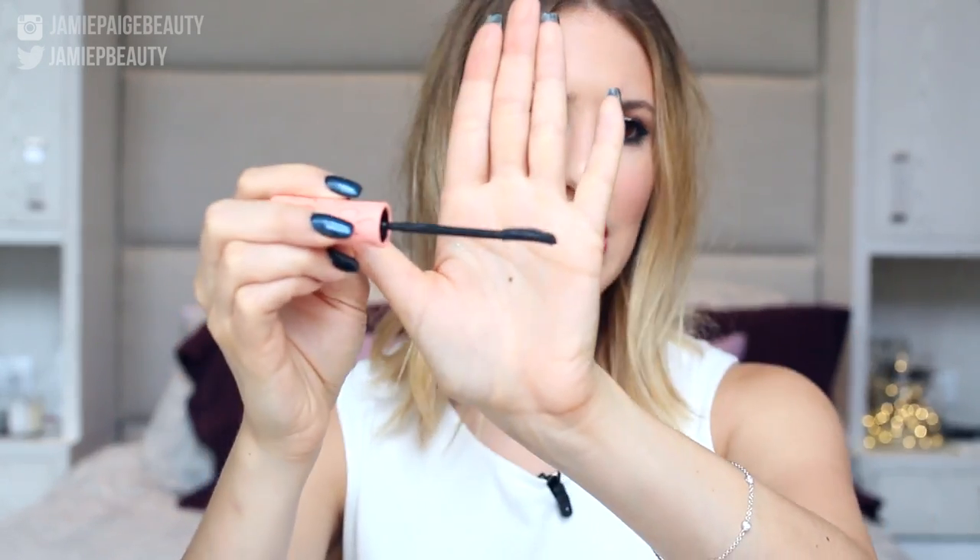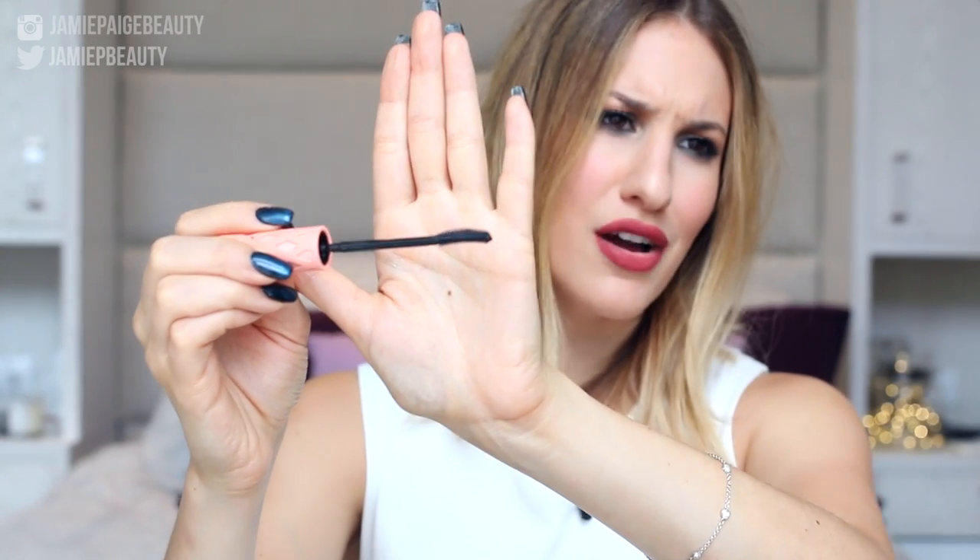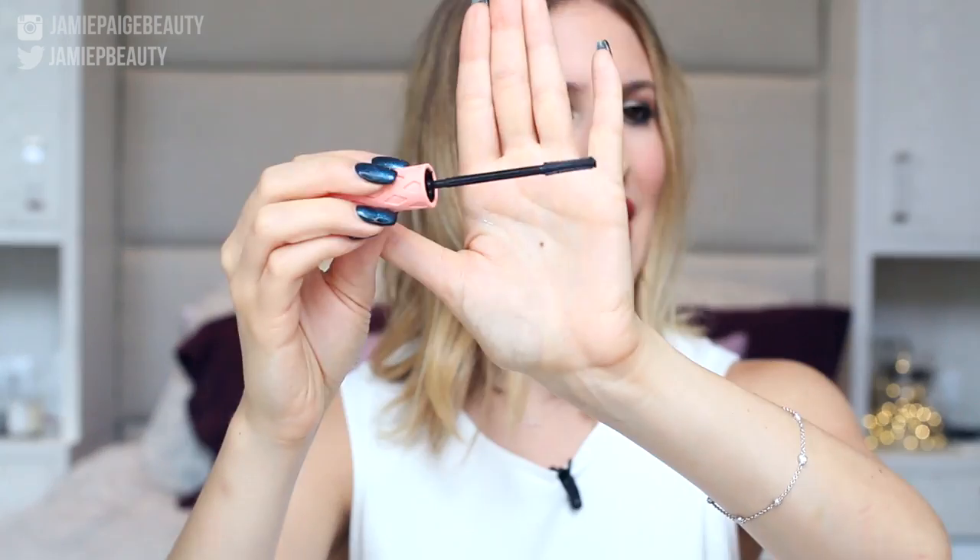Moving on to mascara — this is the Benefit Roller Lash mascara, which I've been wearing basically every single day. It makes my lashes look amazing: long, separated, and voluminous. I love the wand — it's really small and very spiky, so it gets between all the little lashes, separates them, and coats them all evenly. It's also great for lower lashes because it's so small it gets every single little lash.